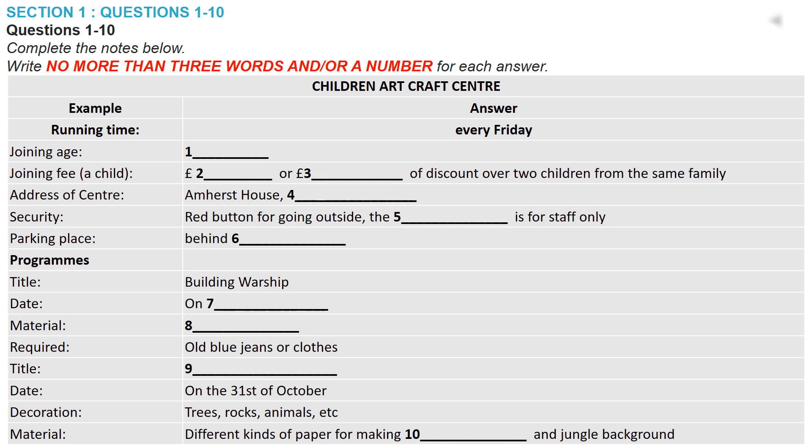That's very reasonable. And where exactly in the main hall are they held? They're in the centre of the hall. Could you give me the full address? Yes. It's Amherst House, and that's on Glasgow Street. Could you spell that for me please? Sure. G-L-A-S-G-O-W Street. Thank you. Lovely. We have a security entrance, so you should press the red button for going outside. Don't press the black button, please. It's for staff only.